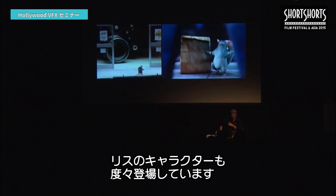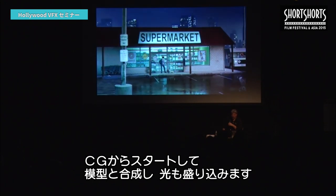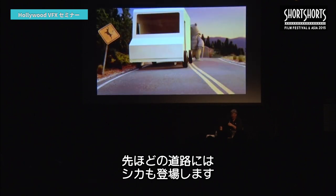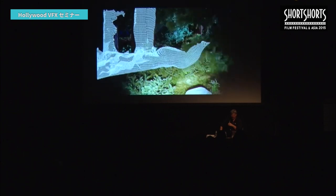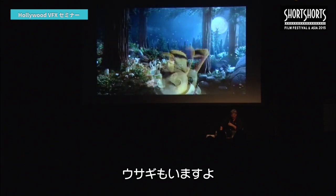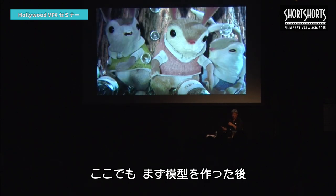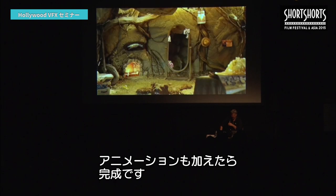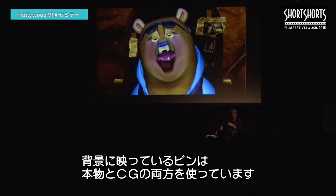We did studies for the bear, building the model, creating walking cycles — all his animation was being worked on while we were building the miniature itself, working out the fur texture. There was also a squirrel character that figures in many spots. The process was: start with animation, start with the model, put in lighting reference, then add the animated characters. We used a 3D model of the bear placed and lit in the scene, photographed it so animators had reference to where the sun was and where the shadows were, helping them integrate the animation into the miniature backgrounds seamlessly. Some jars in the background were real and some in the foreground were digital.